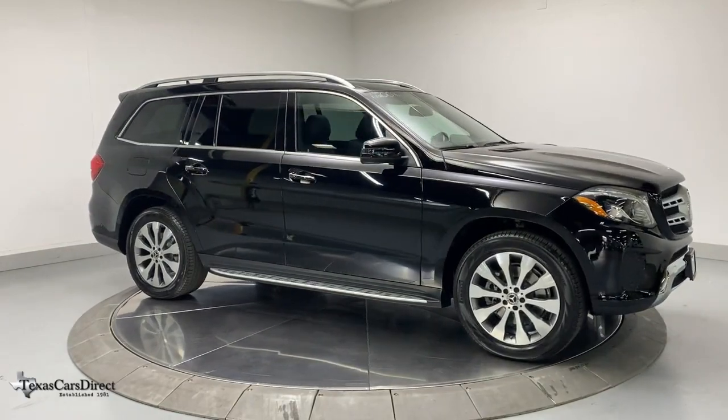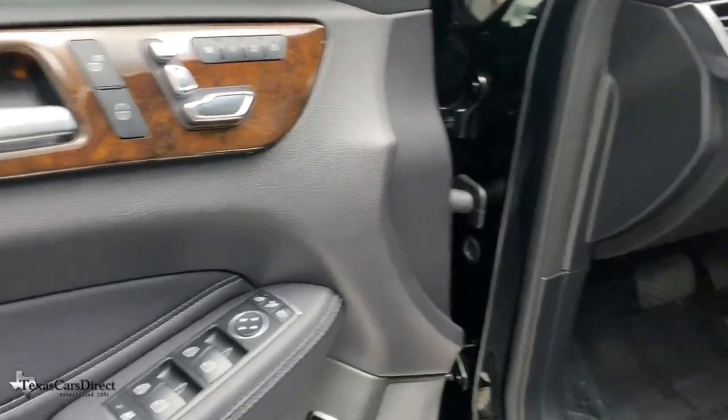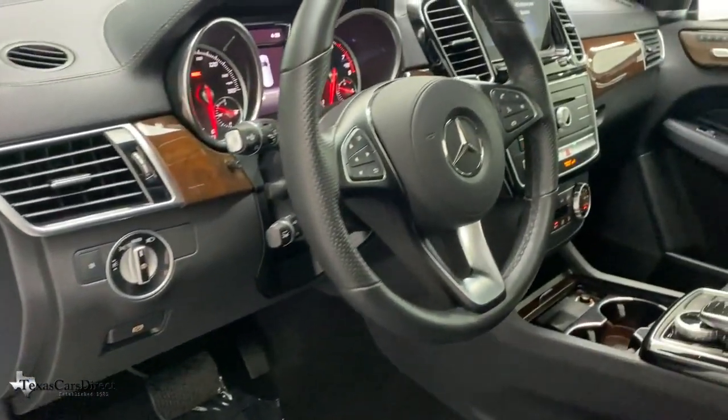Go forth boldly and brilliantly in this GLS 4Matic SUV. Come in for a fun and easy test drive — our team will make it the best part of your day.